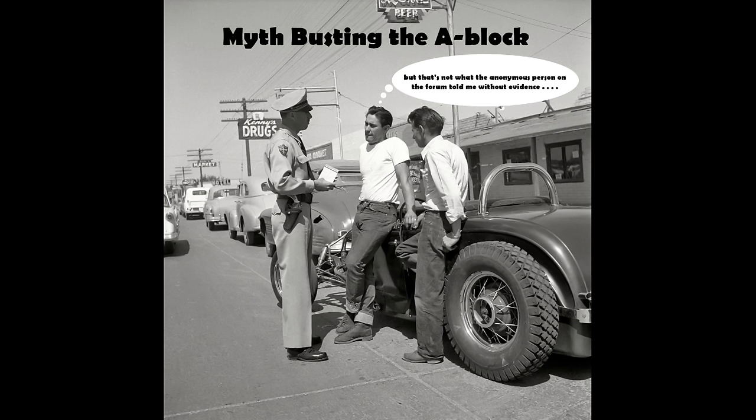Now that we have a handle on a summary of the A-block's history, I want to address common garage myths and misconceptions about the A-block that have survived through the years regardless of the facts.